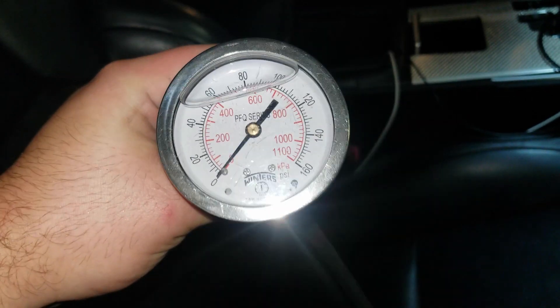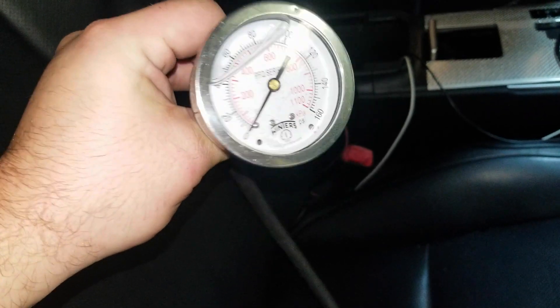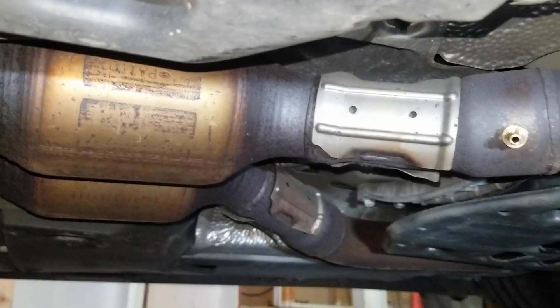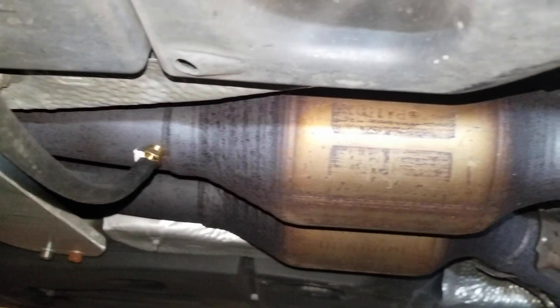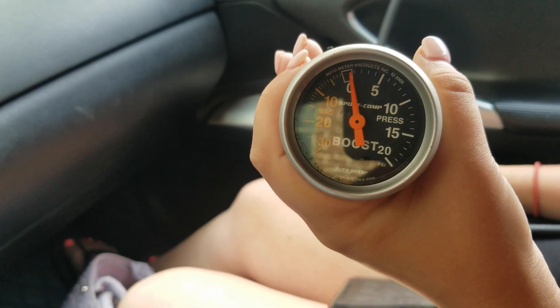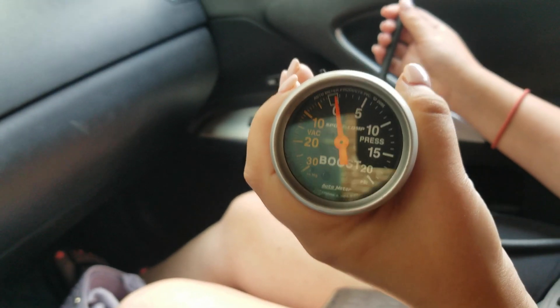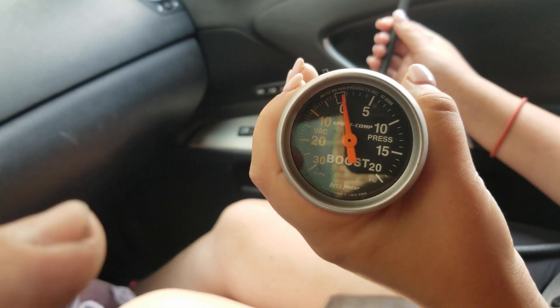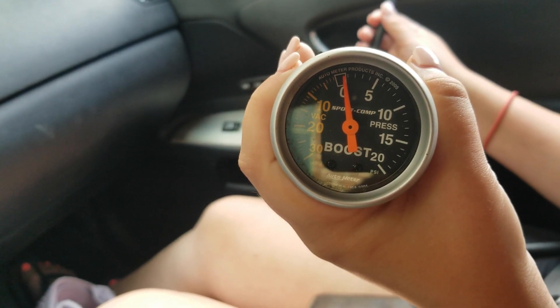To test if there is a pressure difference or pressure drop with the cat, I have this liquid filled pressure gauge right here, running down, zip tied right there. There's a barb after and before the cat. We'll hook the hose there, check idle, cruising, and full throttle, and see if there is a difference in pressure. After the catalytic converter, I'm using a different gauge because this one is more sensitive — I was actually able to blow into the hose and move this one with my mouth.